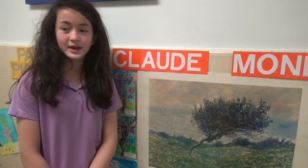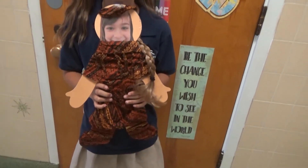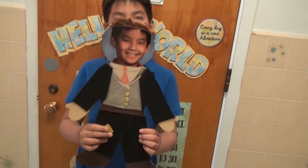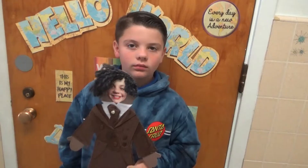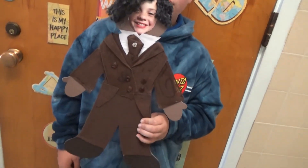Next stop is across the way in the third grade classroom, where they have been researching famous people in American history. We asked some of them to share. I did my report on Theodore Roosevelt. I did my report on Frederick Douglass.